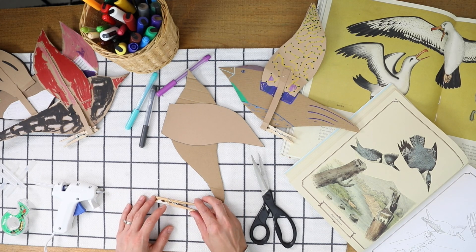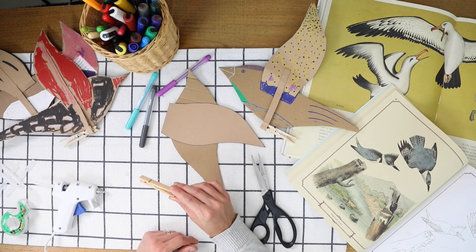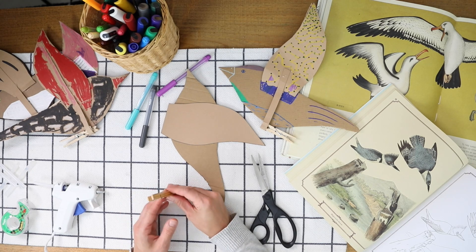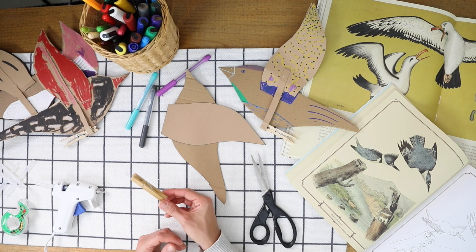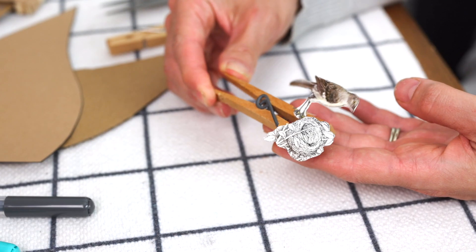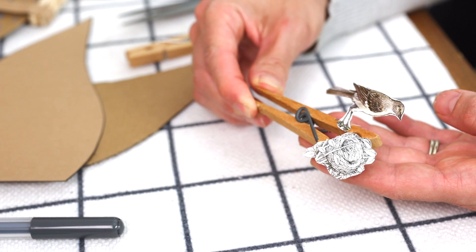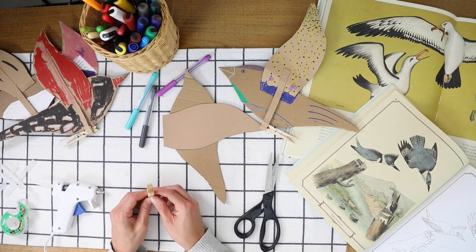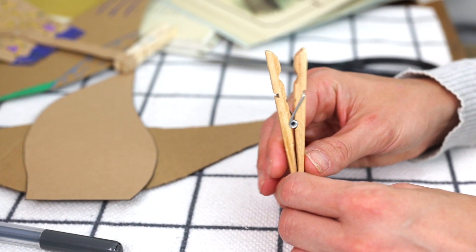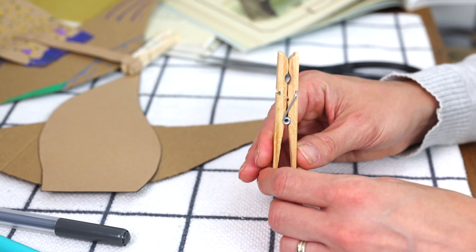Some of my favorite automaton projects explore movement through this simple clothespin. Clothespins have a limited range of motion — you can go up and down, or if you turn it, side to side or front to back. Here's a simple automaton using an illustration of a bird going down to its nest, using the clothespin in the up and down position. If you simply turn the clothespin for the side view, you'll see the side-to-side motion — to me, that looks an awful lot like a woodpecker pecking into a tree.